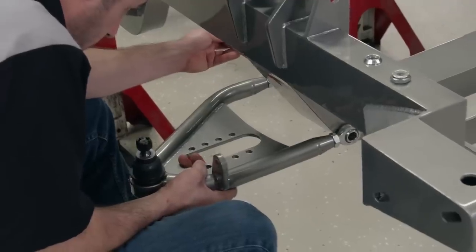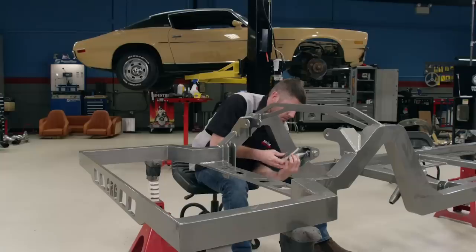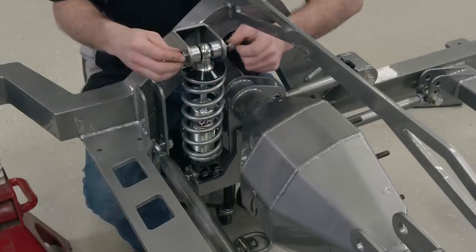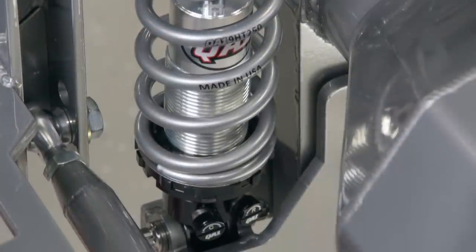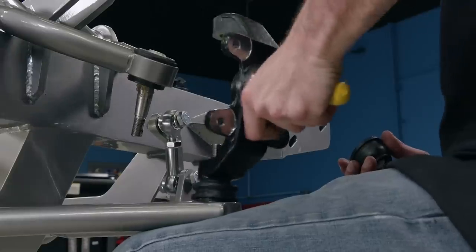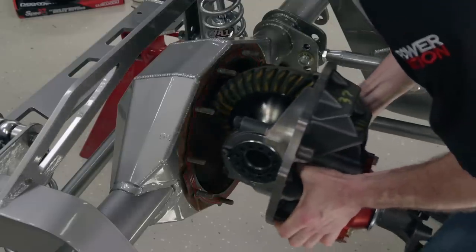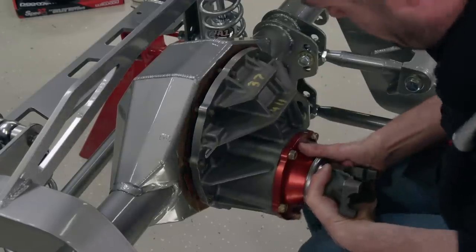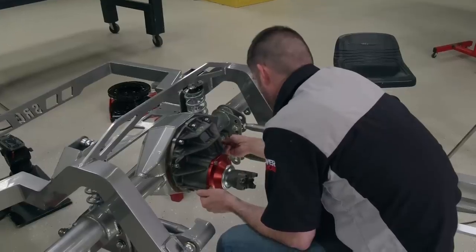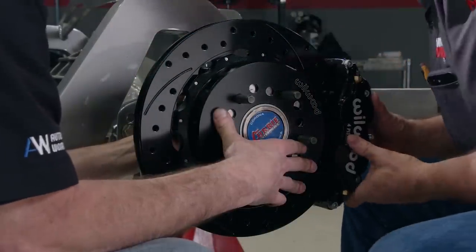Back at the shop, we began with the suspension — first the control arms, followed by the forelink. QA1 Proma Star double-adjustable coilovers featuring independent compression and rebound adjustment let us tune the suspension exactly how we want it. Next, a set of Wilwood Pro Spindles. The solid rear axle received a Ford 9-inch rear end from Strange, along with an Eaton Differential and 4.10 gear ratio. 13-inch Wilwood brakes on all four corners provide massive stopping power.